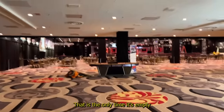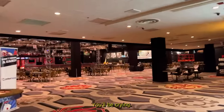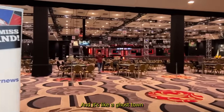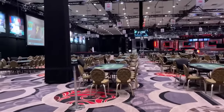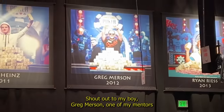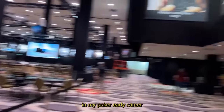That is the only time it's empty. Can you hear that? The bad beats happening? You hear me crying? It's like a ghost town. Shout out to my boy Greggy Merson, one of my mentors — he taught me a lot in my early poker career.